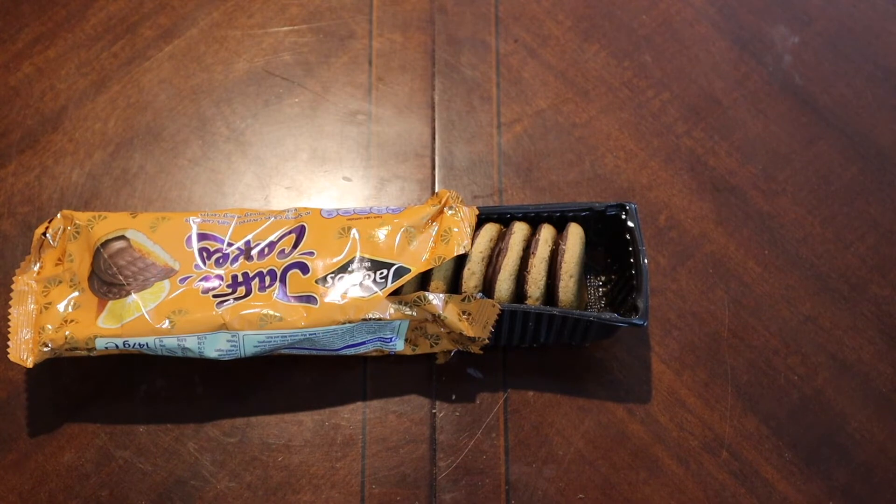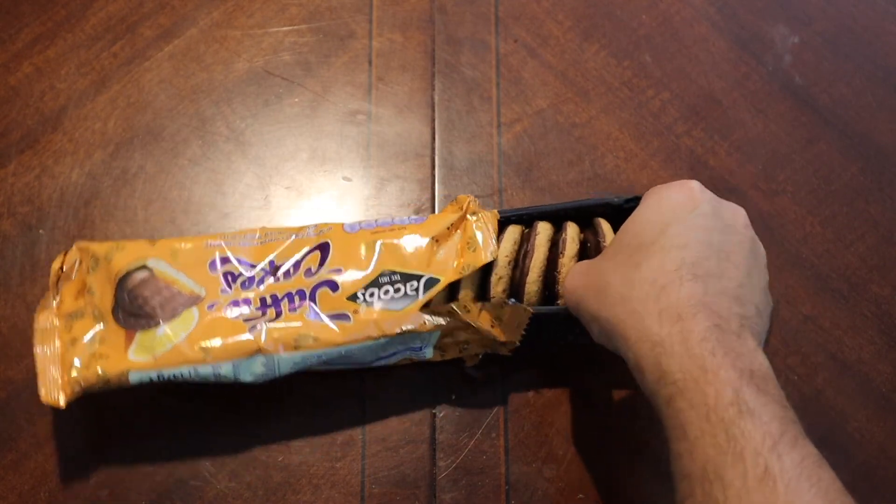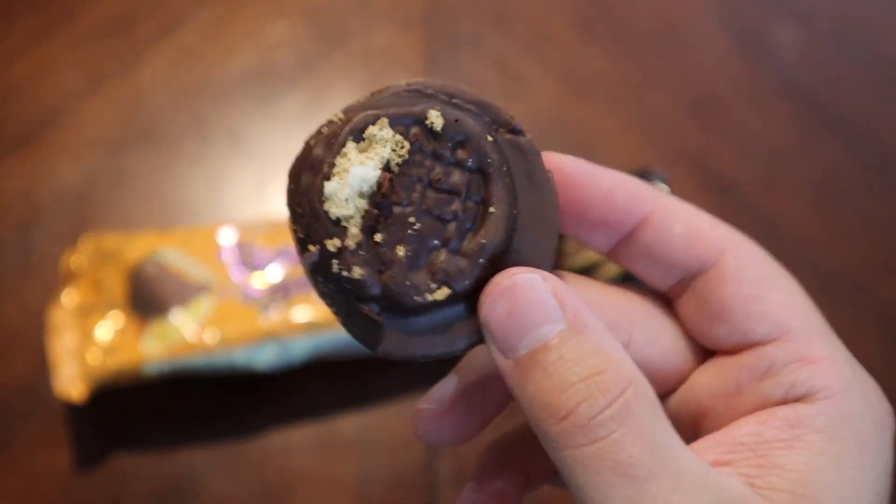The dark chocolate doesn't really stand out a ton. That orange is just so pervasive. I'm going to eat another one — because why not.